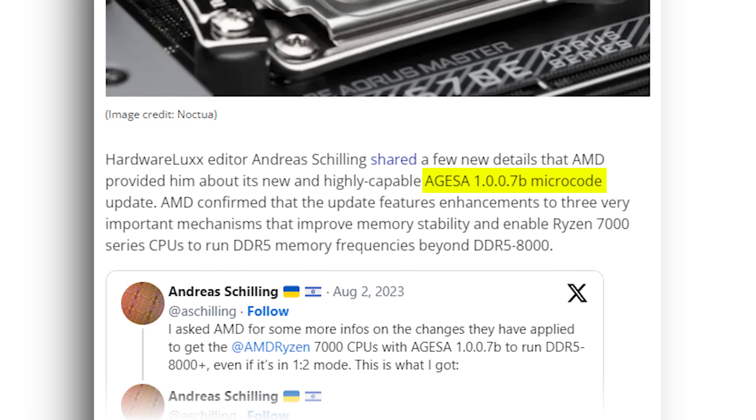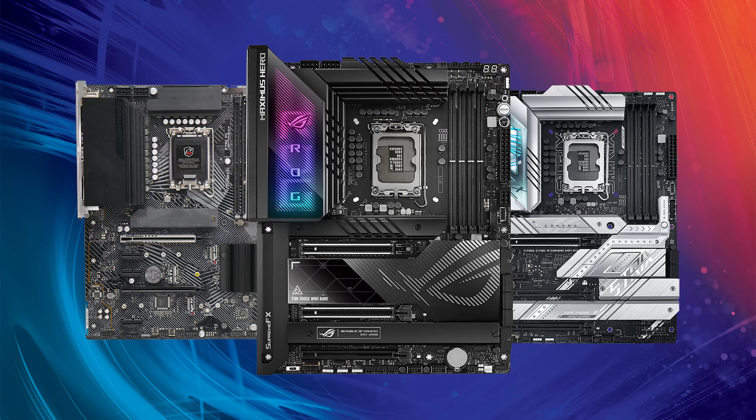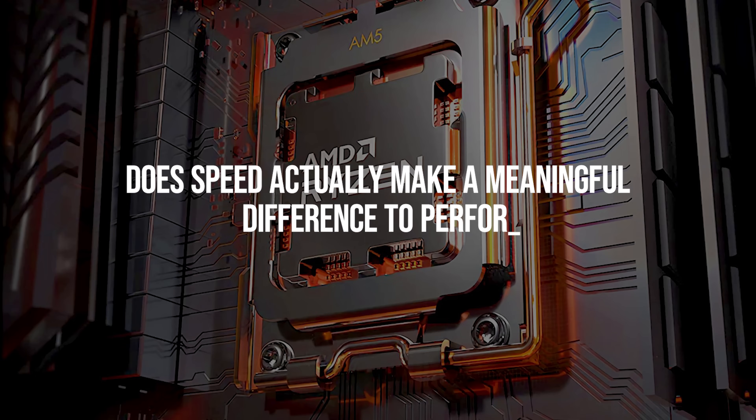However, in July of 2023 AMD quietly released AGESA 1007B, which provided a massive speed boost for Ryzen 7000 systems with up to 8200 supported on 4-DIMM motherboards. If you watched my Intel video you would know that these type of high speeds — 7800 plus — are simply not stable on 4-DIMM Z790 boards, so it's really impressive if they work on AM5 systems. AMD would have managed to stabilize high-speed DDR5 memory kits with a firmware update, something Intel has been unable to accomplish on Z790 motherboards. Which brings us to the primary question for this video: does speed actually make a meaningful difference to performance for the AM5 platform and in particular the 7800X3D?